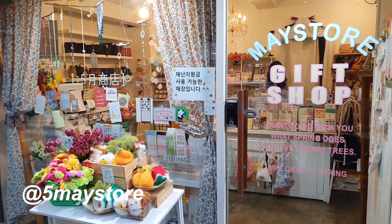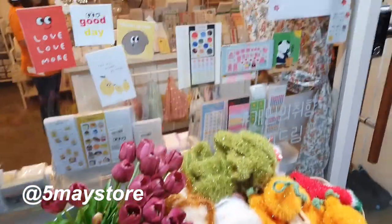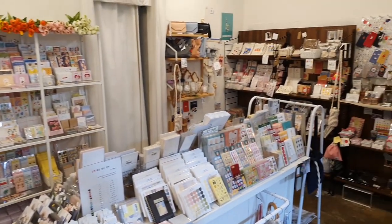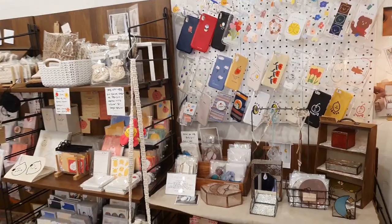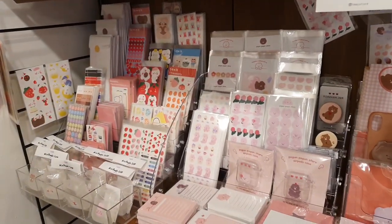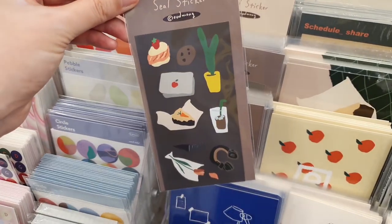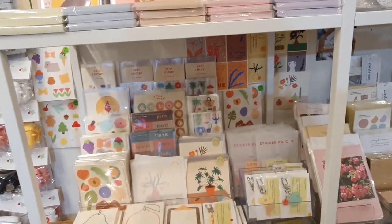Just down the street from Black Heart Pencil is the May Store, which is mostly stationery but also has props and accessories like jewelry, cell phone cases, bags, and candles. It's a small shop but quite full of stickers and stationery goods. The more I've explored stationery shops in Seoul, the more I'm learning to pace myself and not go crazy at every shop, because there are really cute items everywhere and so many talented local illustrators and artists.